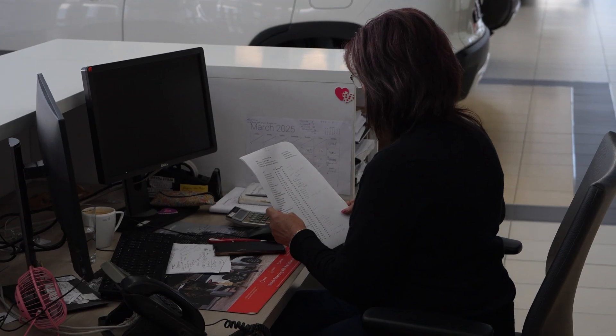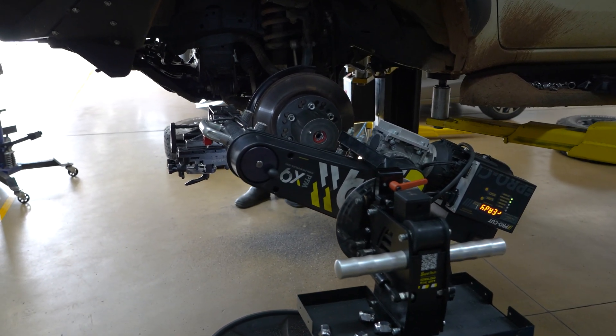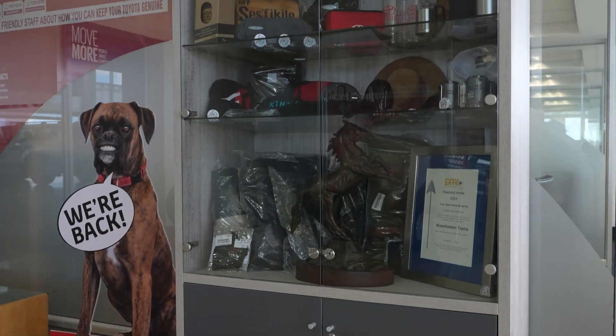In today's time and age, we did have major disruptions when load shedding took effect. Because all our machines, everything runs on a network, everything runs on computers — we need power to survive, to do business. As soon as the power goes off, our people stand still, our customers can't pay. We had major issues, major backlogs. We needed to look at some solutions to go forward.